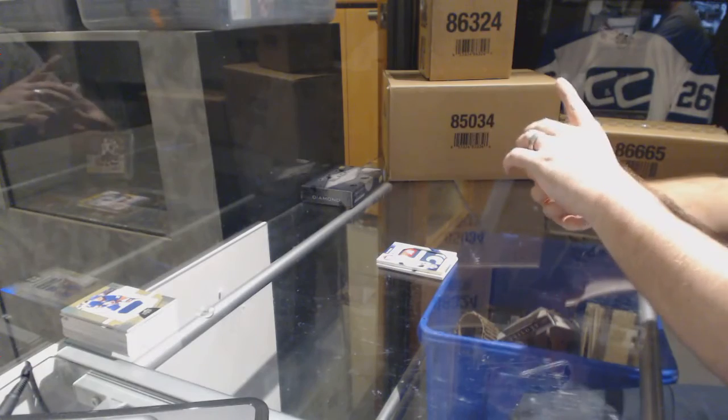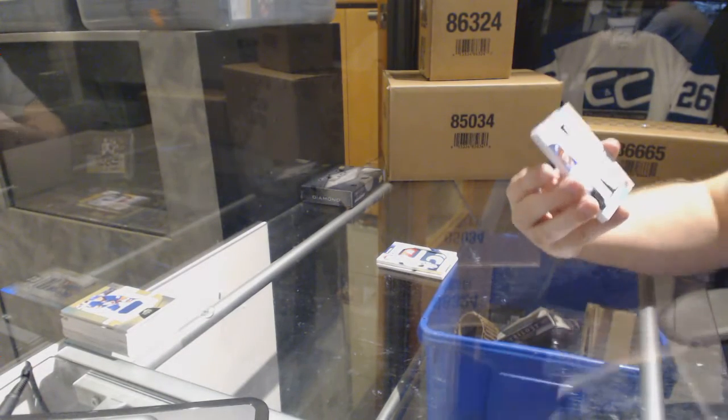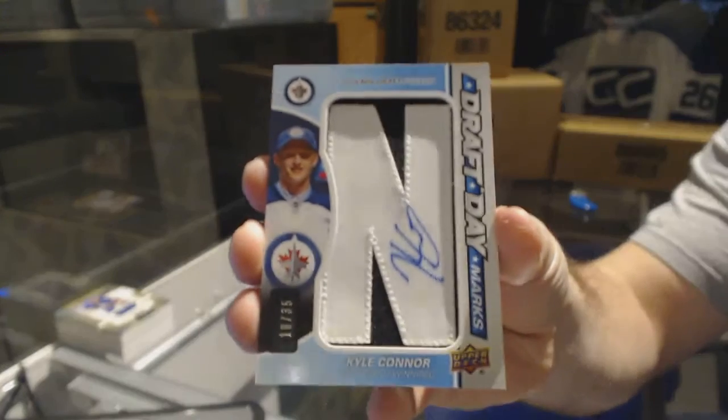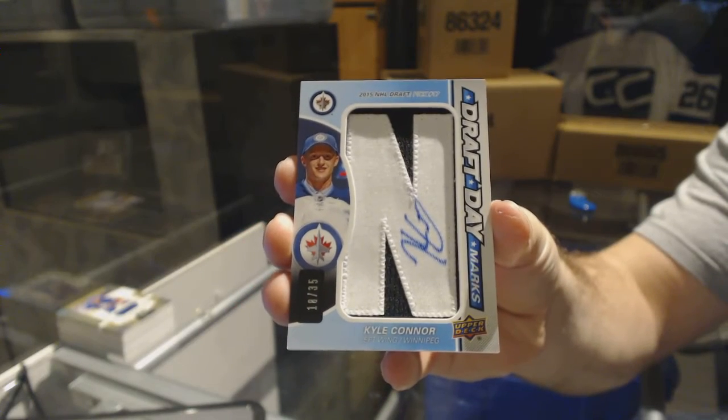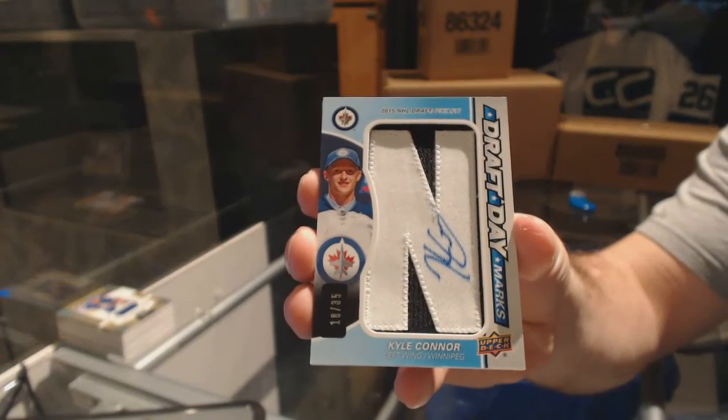Oh, what a tease — Draft Day Marks for the Winnipeg Jets, Kyle Connor. I saw Winnipeg and for sure thought I was getting a line-A.